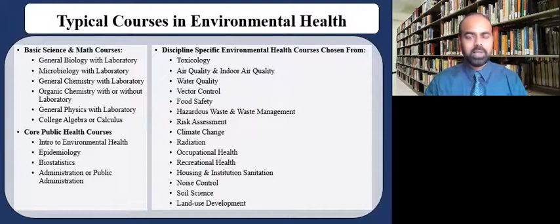The courses that you may be taking when enrolled in a degree in environmental health range from basic science and math courses, core public health courses, as well as courses in the field of environmental health chosen from a variety of options. The sciences include biology, chemistry, physics, as well as basic college math courses. Core public health courses such as introduction to environmental health, epidemiology, biostatistics, and public administration are required for a degree in environmental health. You can then choose a variety of additional courses depending on what is available at your university and your specific interests.